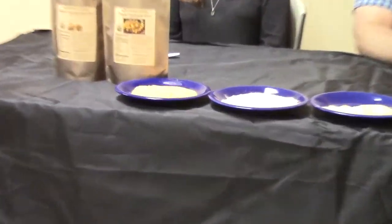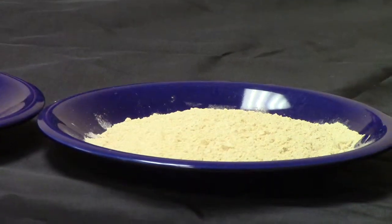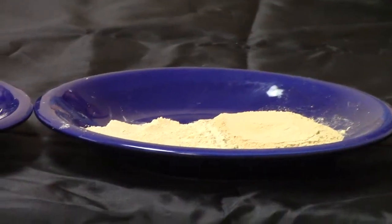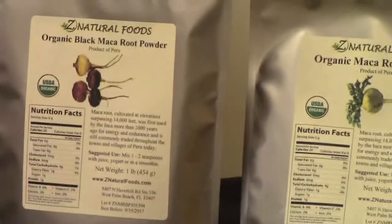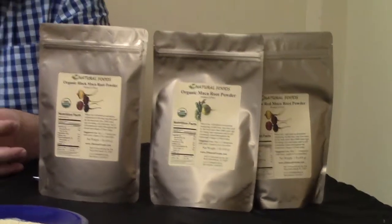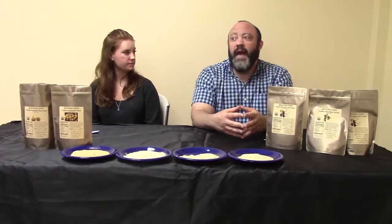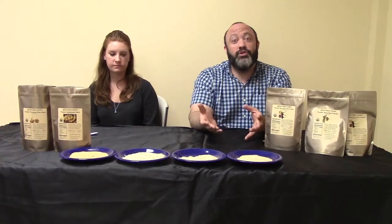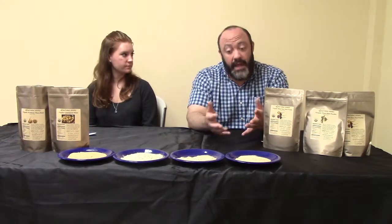Maca has been traditionally used to promote healthy stamina and healthy energy. It may also be used to support healthy lung function and healthy blood circulation. Maca is something that's also been traditionally used for a long time by athletes, because it really builds the constitution of the body, supports a healthy constitution, and supports a healthy immune system.